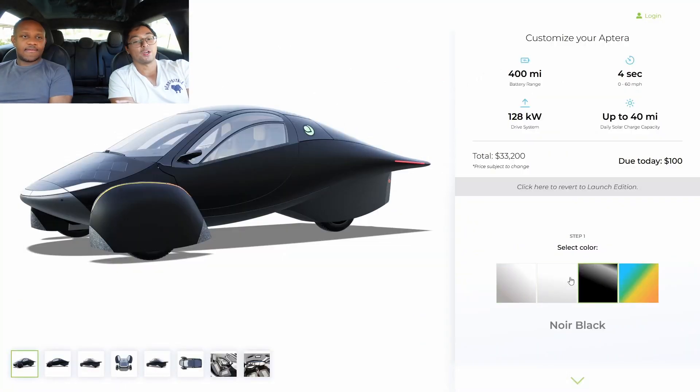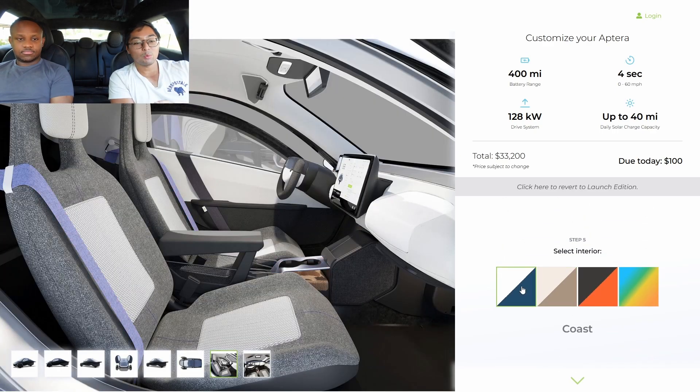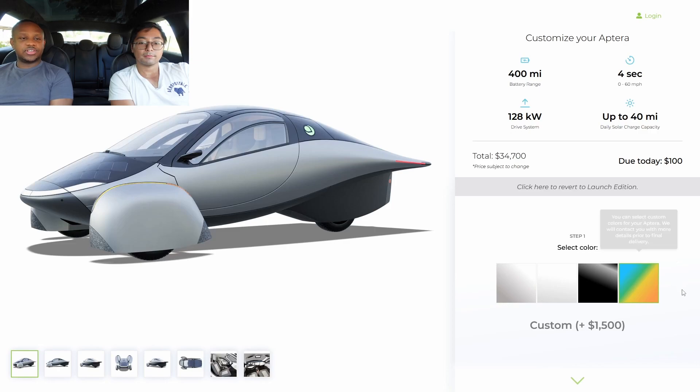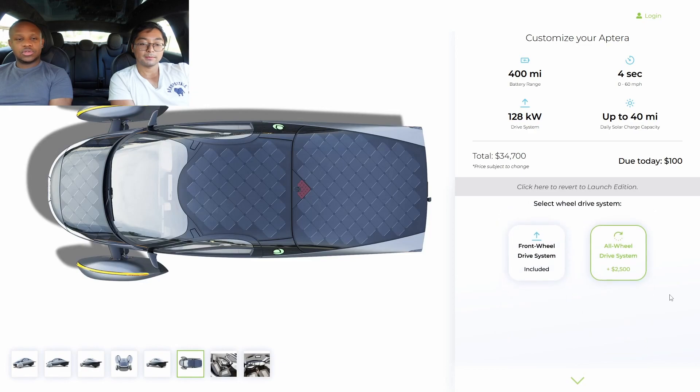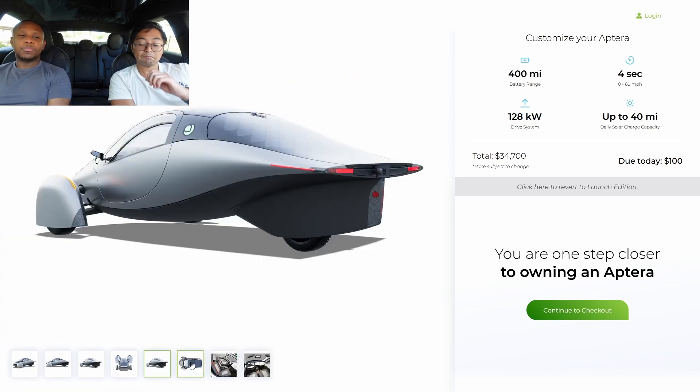If I were to ever get one of these, I'd go black — black looks great. If they ever figure out that cooling issue, black might be the way to go. I'd want 400 miles of range, solar panels everywhere, all-wheel drive, and a blue accent interior — that would run me about $33,000. I'd be in a similar spec with 400 miles range, red color, red accents inside, all-wheel drive — coming in around $34,700. Still very cheap, cheaper than a Model 3 and some Corollas or Camrys.